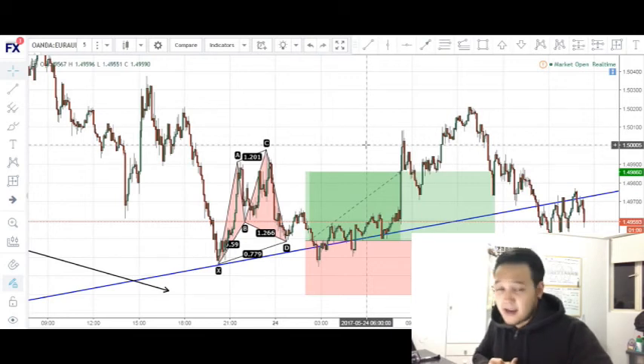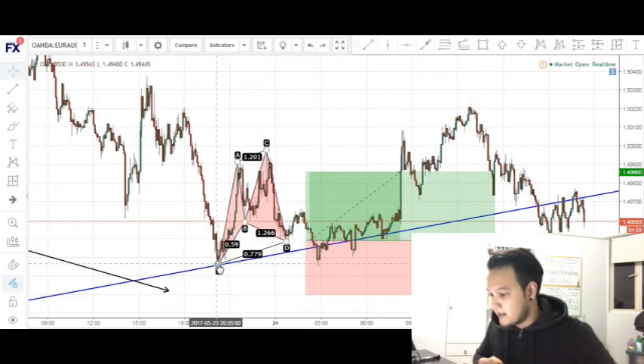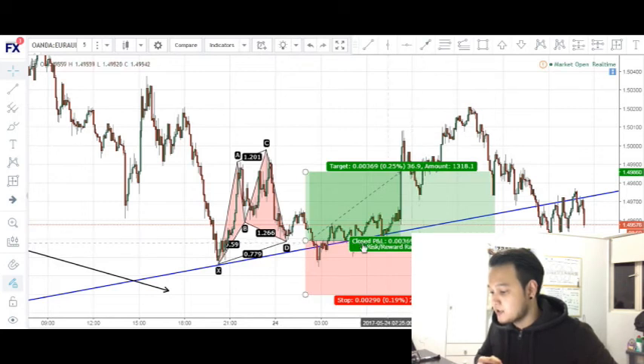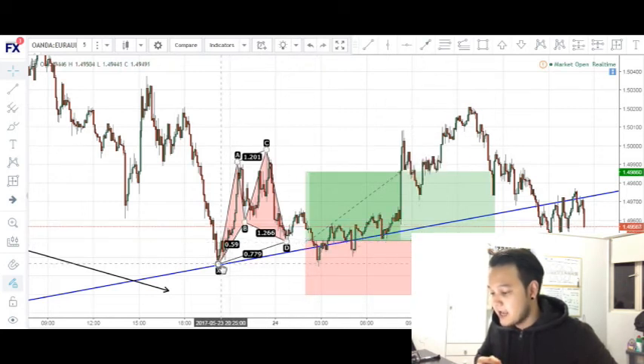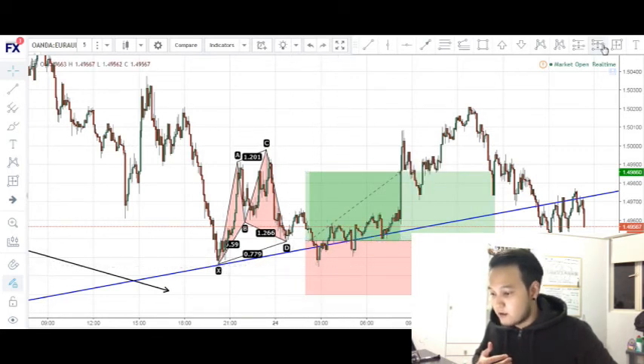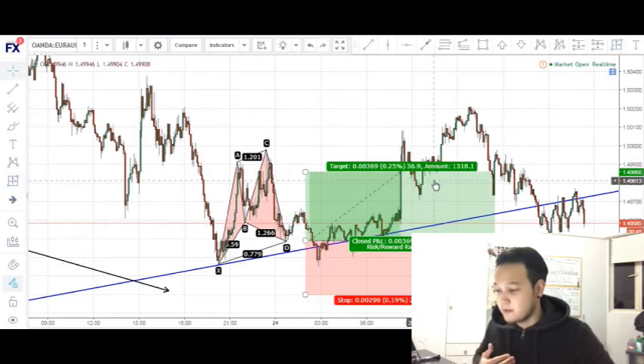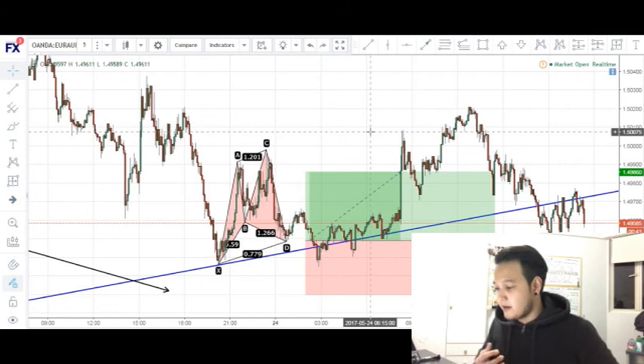Looking back and reviewing this trade, I think I could have entered at a better price if I had potentially entered at the X leg right here, instead of retesting the major trend line. Price chose to retest this X leg, and I could have potentially entered at a better price at that point for a potential profit of about 50 pips, compared to my 37 pips. But this was still a very good trade — I followed my rules, and that is all that matters.